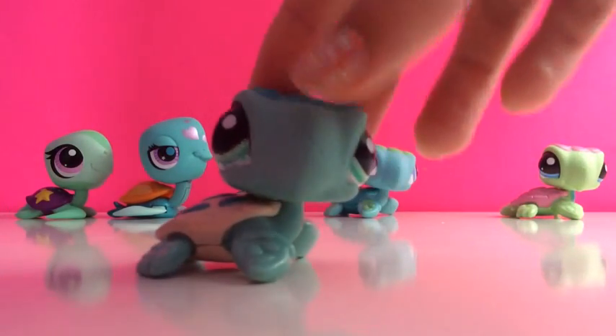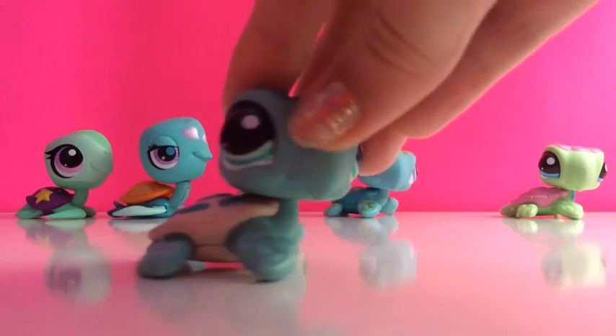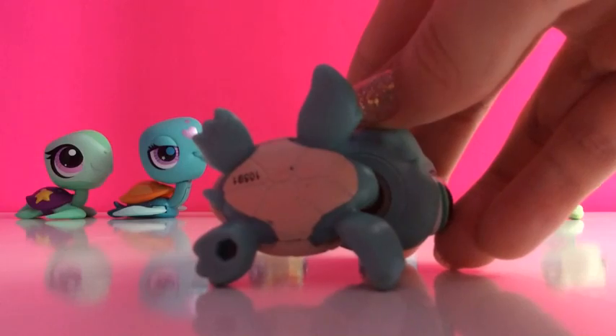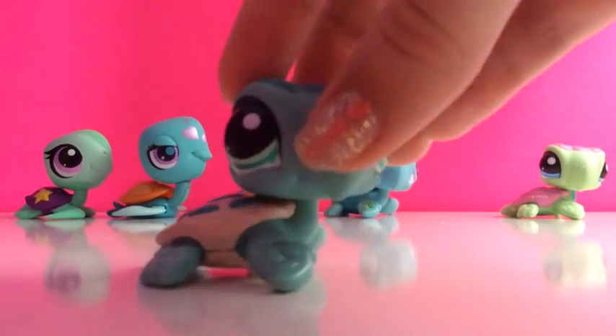My second sea turtle is a bluish colour and it has a skin colour shell. And this one also has a hole, which most of my sea turtles do.